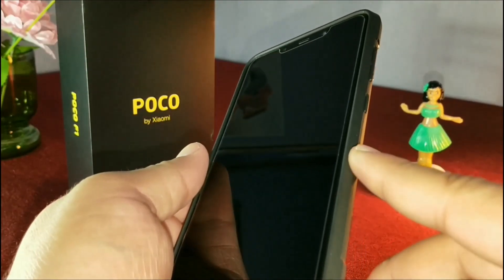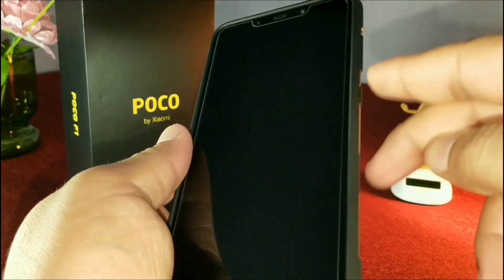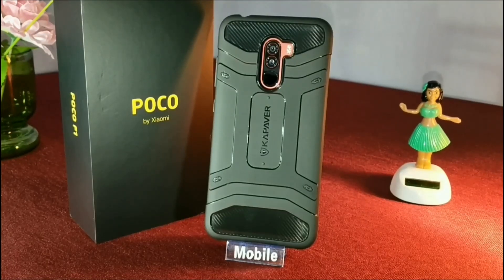The material used in this case is TPU, so it's a bit soft — it's not going to create any scratches while taking it off and on the device, which is a great thing. Overall, I would say it's a very good case for the POCO F1.